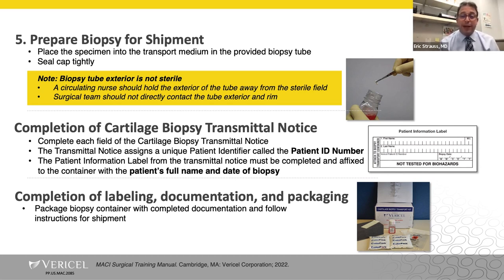Once the biopsy is taken, you want to make sure it gets into the transport medium — ideally before scrubbing out of the case, before the portals are closed. If it ends up on the floor, you want the opportunity to get an additional specimen. The biopsy tube exterior is not sterile, so the circulating nurse will hold the tube away from the sterile field while you or your scrub tech carefully drop the specimen into the transport medium. Ensure the cartilage biopsy transmittal notice is complete, get a patient ID number, and make sure the full name and date of biopsy are documented.